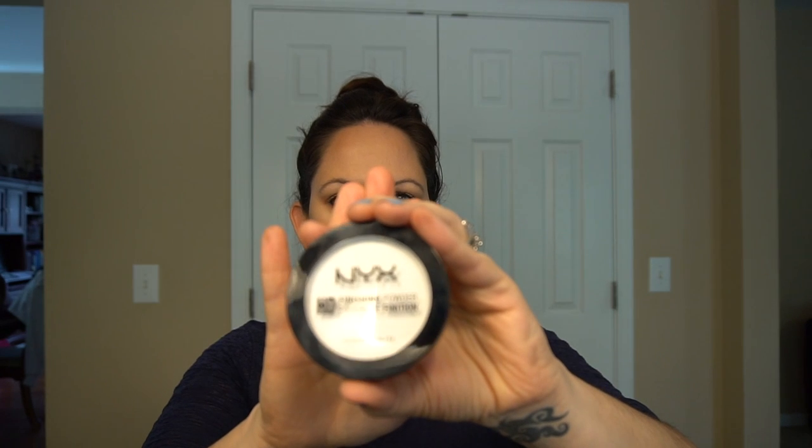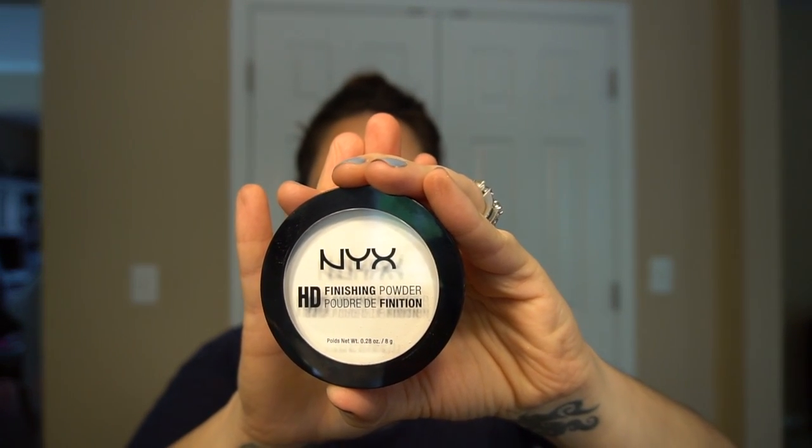The concealer is a bit watery — it's thin, so I had to apply a couple of coats. But it's not creasing. I actually used it on my eyelid too, and then I set everything with the NYX HD Finishing Powder.